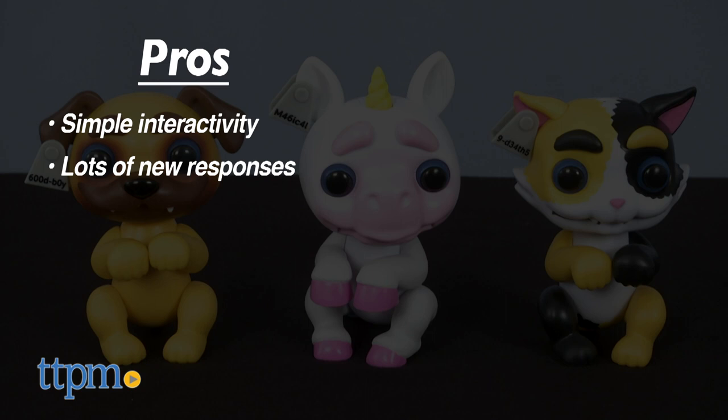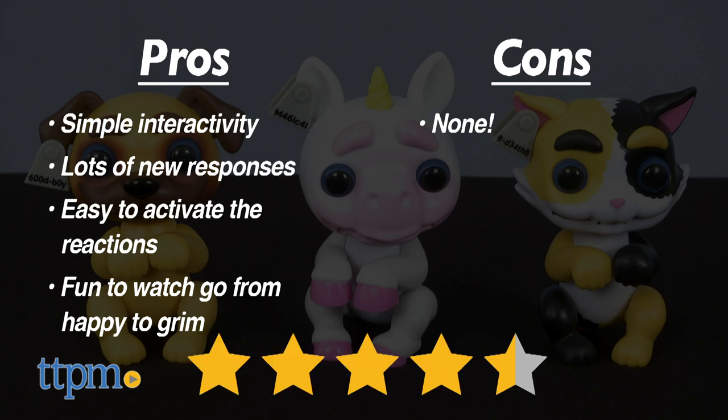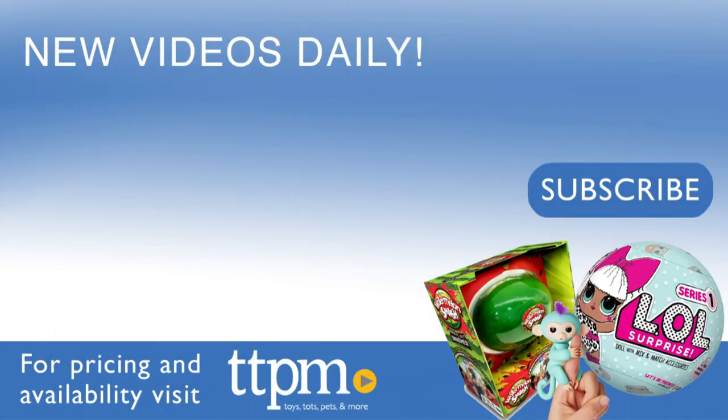Here are the pros: simple interactivity, and for kids who are used to Fingerlings, these have lots of new responses. It was easy to activate the reactions, and kids will like watching the Grimling go from happy pet to grim. I have no cons for these, so I give Grimlings 4 and a half stars. For where to buy and current prices, visit TTPM, and subscribe to our YouTube channels for more reviews every day.